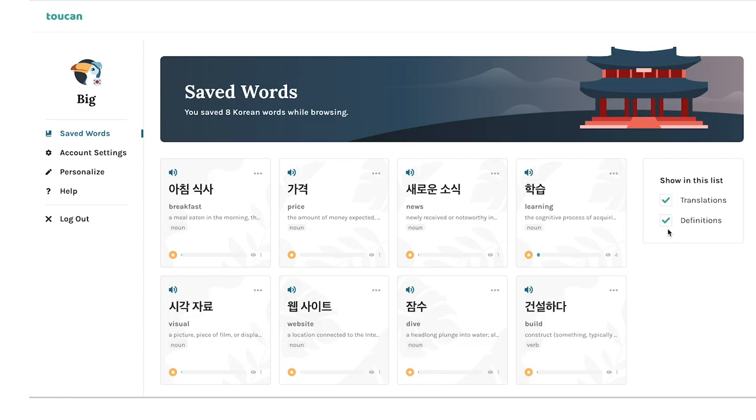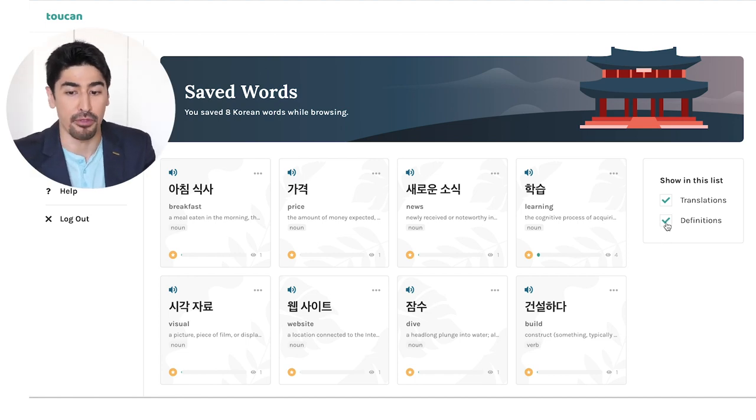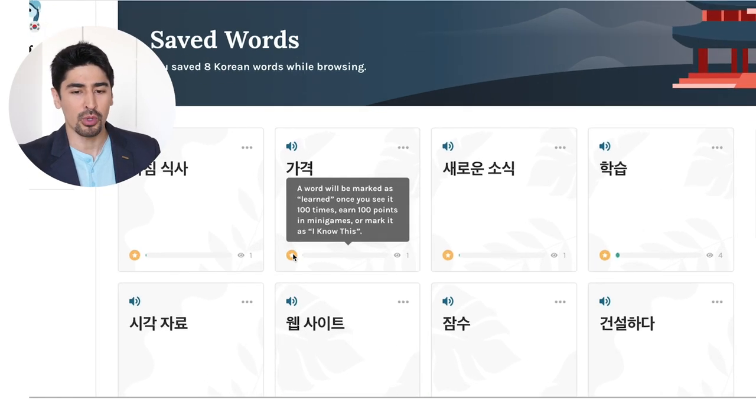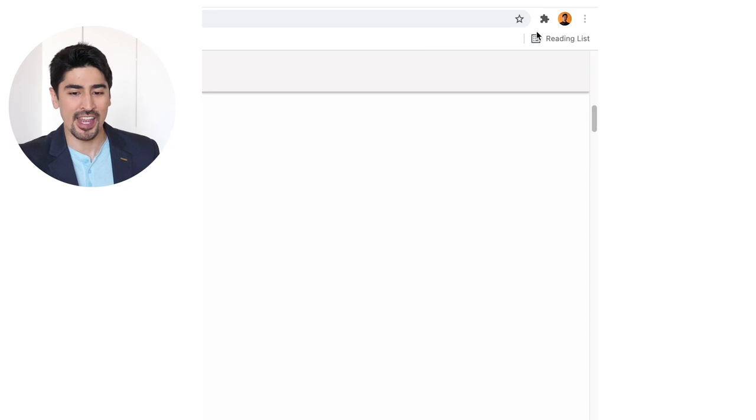If you want to review words later, you can save them and they'll appear in your saved words list. In this list, you can decide to challenge yourself by hiding both the translations and/or the definitions. A word will be marked as learned once you see it a hundred times.